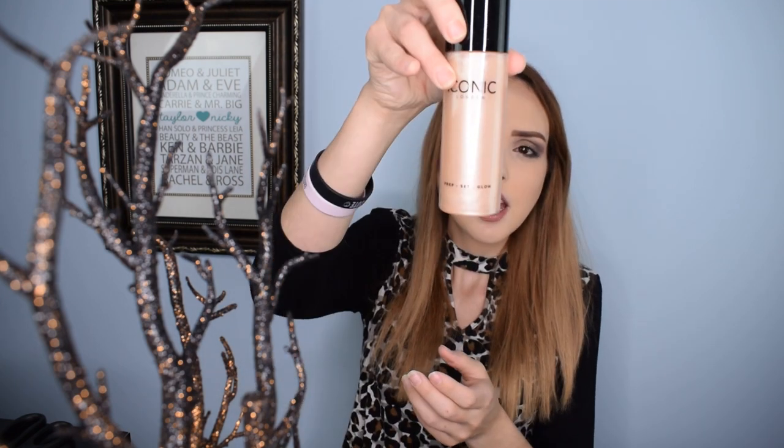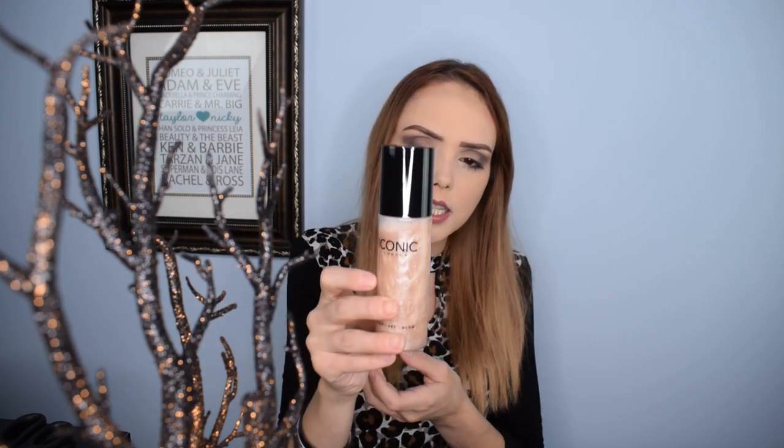What I chose is the Iconic London Prep Set and Glow Spray. I liked the concept of it — I don't remember what the other choice was, but I remember I didn't really care about it, whereas this one I thought was kind of cool. It is a setting spray and priming spray that gives you a little bit of a glow. They had a really dark bronzy golden shade too, but this is a nice light shade.